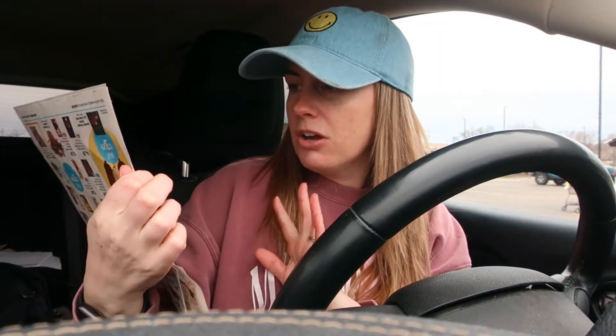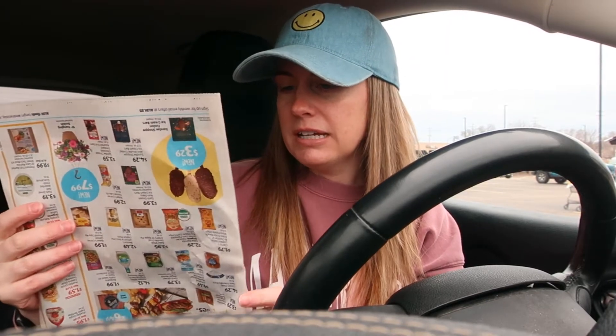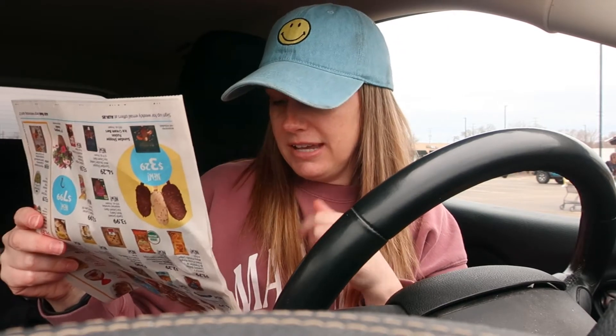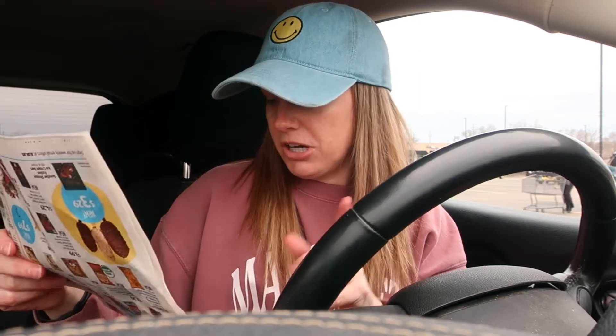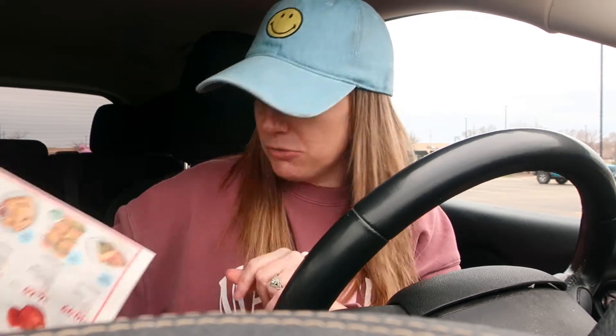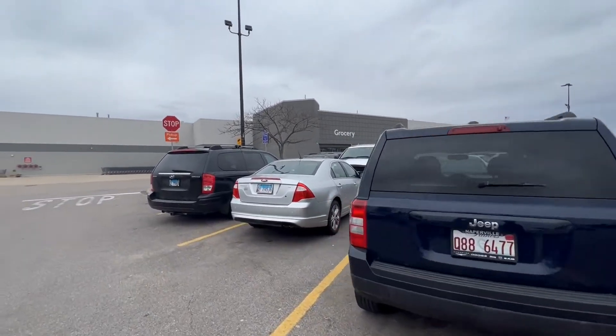Next stop is Walmart, but I also picked up the Aldi savings flyer. Apparently avocados are on sale for 89 cents — I think they've been a little over a dollar usually. It's just so expensive to eat, but let's get to Walmart.